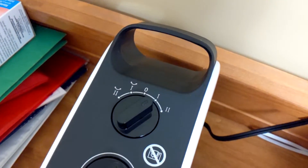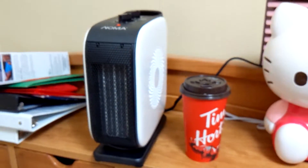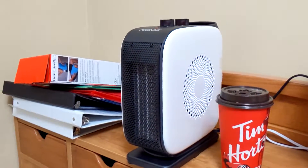The cool thing about this heater is that it can be set to rotate so that the heat can be spread around the room. For the noise level, I want to say that it is very quiet.